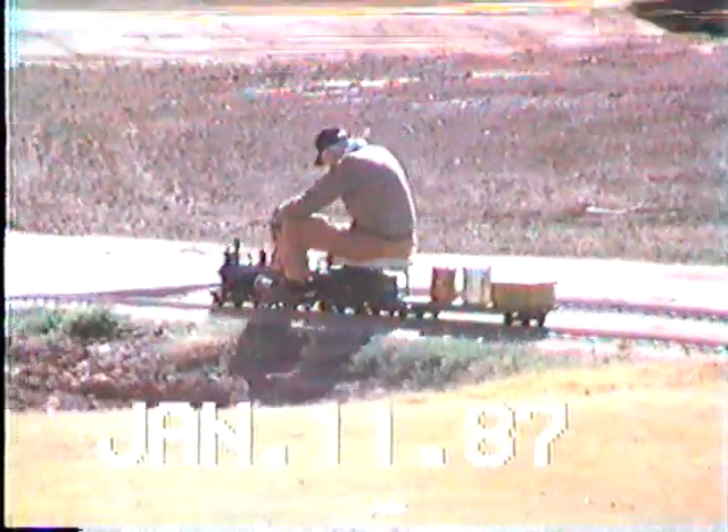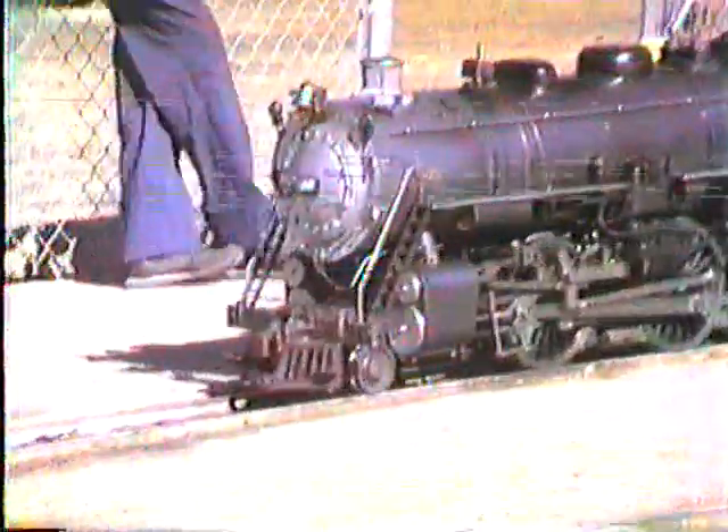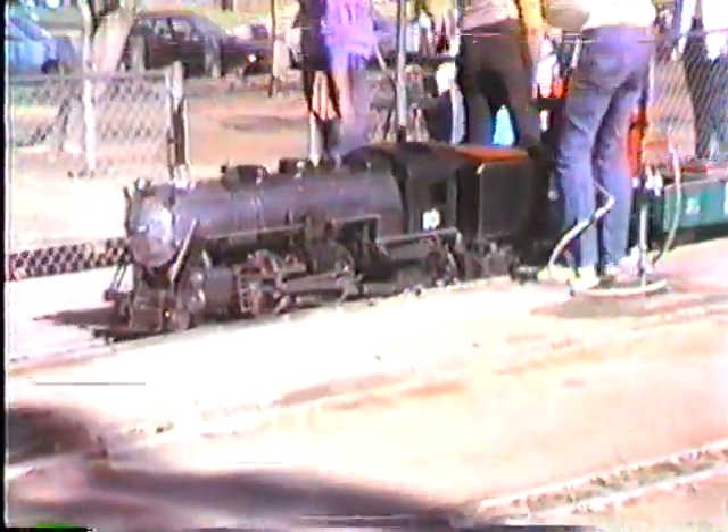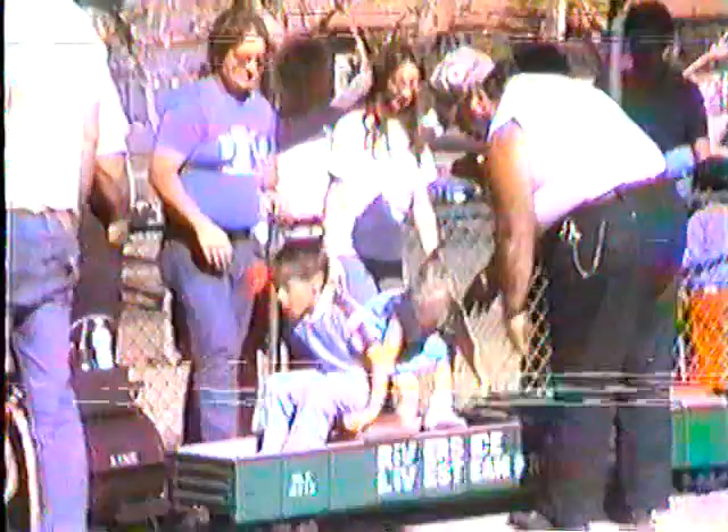It's actually a steam engine too. You can see their miniatures — people getting off. They put a little water in the old steam locomotive there. How about that? Getting on.